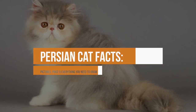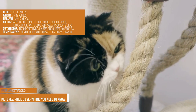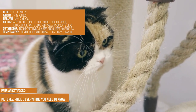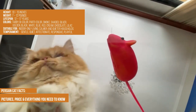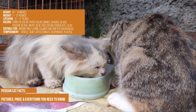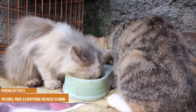Persian cat facts, pictures, price, and everything you need to know. Height: 10 to 15 inches. Weight: 7 to 12 pounds. Lifespan: 12 to 17 years. Colors: tabby, bicolor, party color, smoke, shaded, silver, golden, black, white, blue, red, cream, chocolate, lilac. Suitable for indoor-only living in calmer and quieter households. Temperament: gentle, quiet, affectionate, responsive, playful.